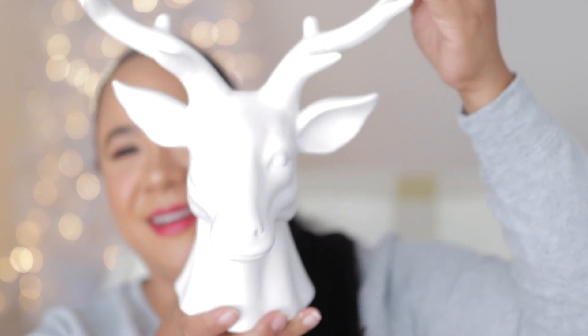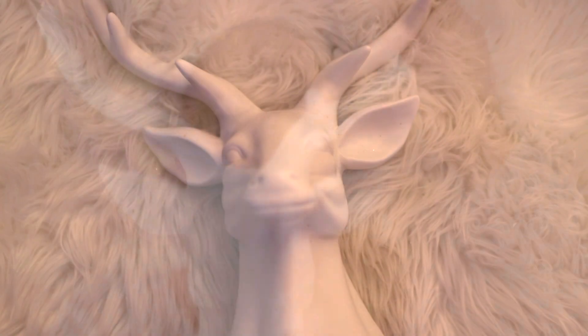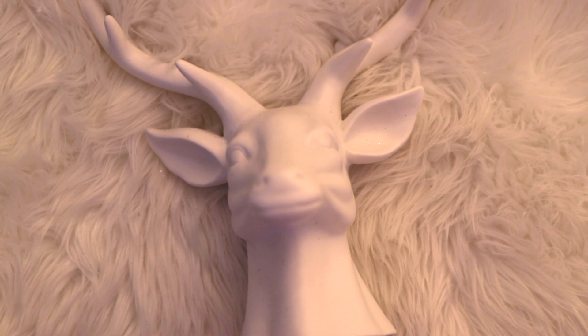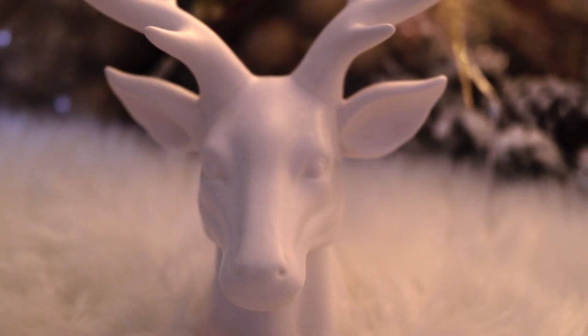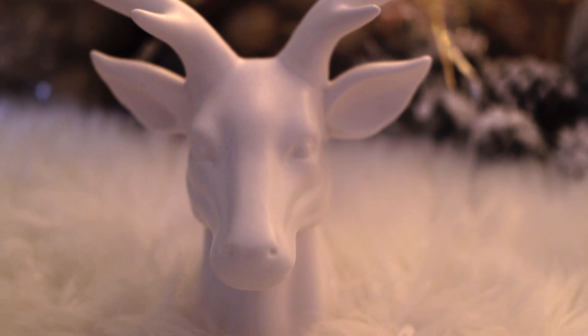All right guys, look at him — how beautiful is he? I got him from HomeGoods. It's just a reindeer head and I'm thinking I will stick it right on the mantle. I love the all-white and it is ceramic so it is really sturdy. I love it — it's gorgeous. It would be perfect to flow into the space in the living room.